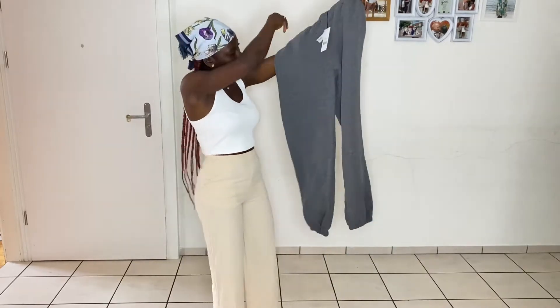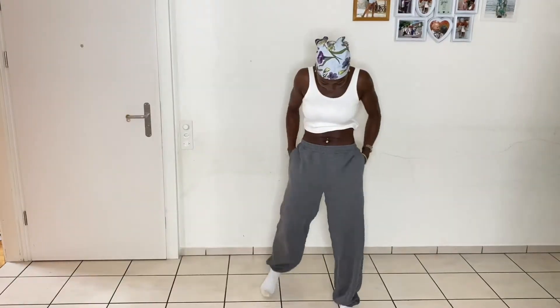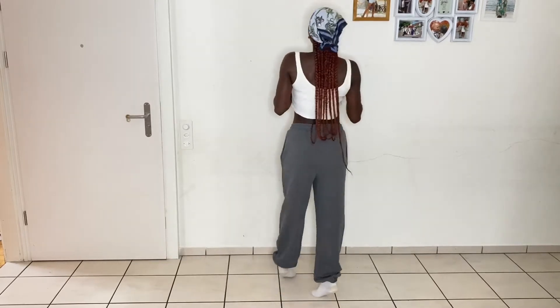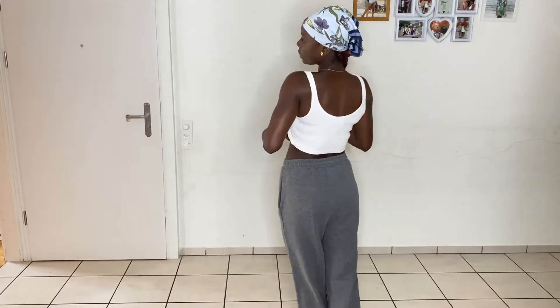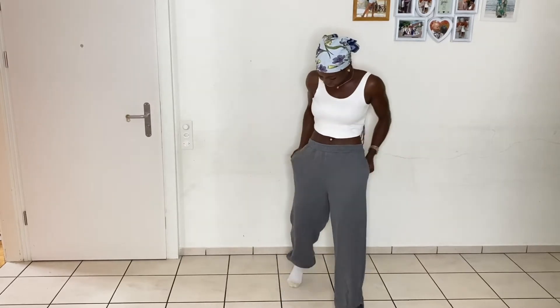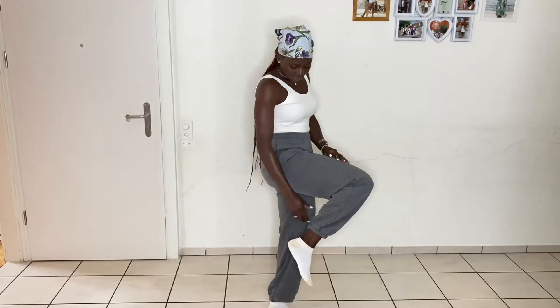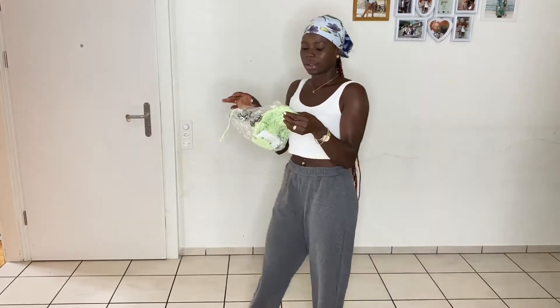This jogger pant from Naked Fashion is so cute. I like the color, and I like the fact that it's not high-waisted — it's a low-waist jogger. It's so free on you and really relaxing. I really like the length — it's so good. The color is really warm, so you can wear this in spring or chilly weather and it'll keep you warm and cozy. This one was 12 Swiss francs. I'll be dropping all the links in the description box.